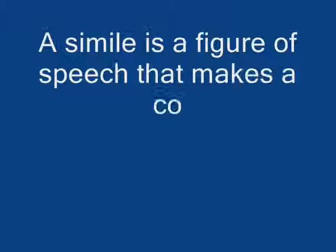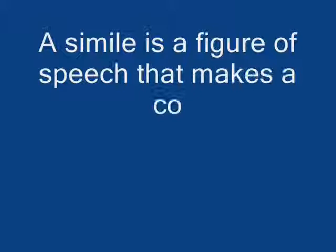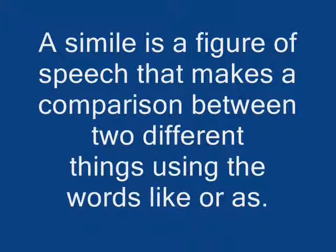Simile. A simile is a figure of speech that makes a comparison between two different things using the words like or as.